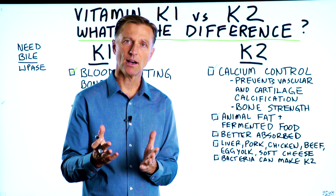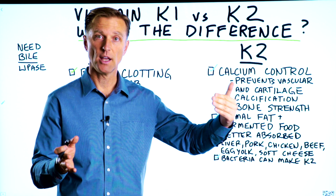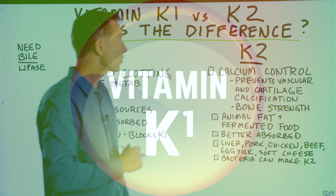Recently, I realized that I don't have a video comparing vitamin K1 to vitamin K2, so I wanted to create this video to talk about each one.